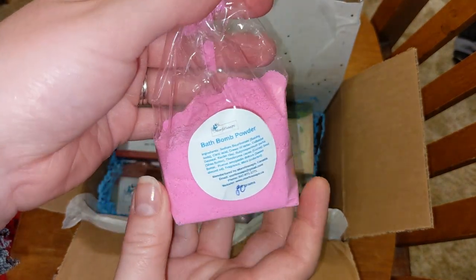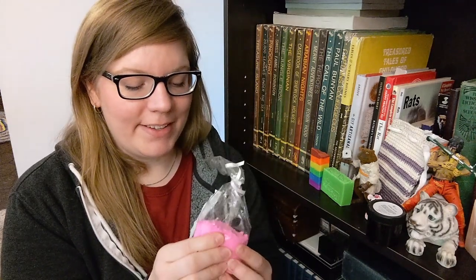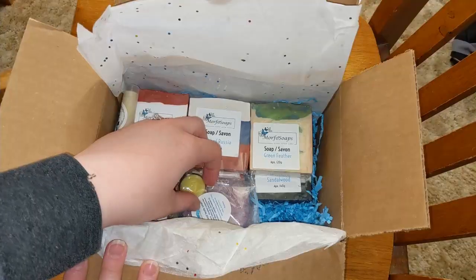Some bath bomb powder. How nice. This sounds like a good time in the tub. Thank you so much, Camille. I really appreciate all these generous little gifts you're giving me.